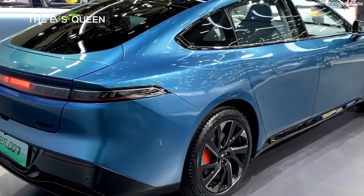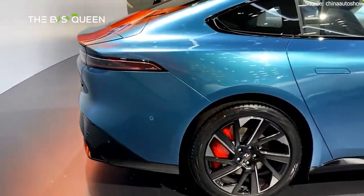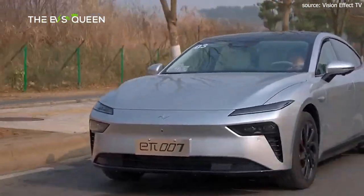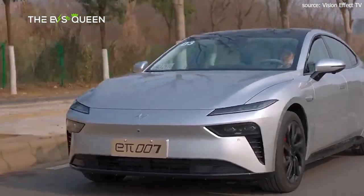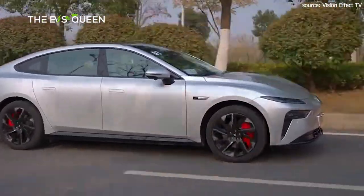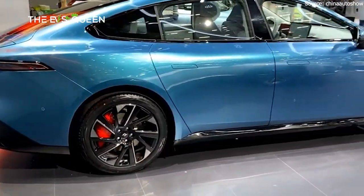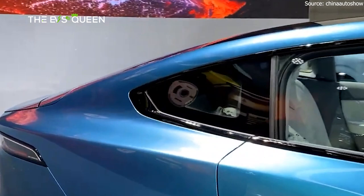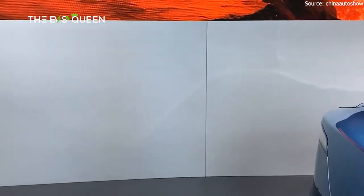The 620 Pro achieves 620 kilometers of range from a 70.26-kilowatt-hour lithium iron phosphate battery. Thanks to a more powerful 200-kilowatt electric motor with 320 newton meters of torque, acceleration is reduced to 5.8 seconds. The AWD540 Max uses the same battery as the 620 Pro but doubles up on the 200-kilowatt motors, giving a 3.9-second acceleration time. Interestingly, the car supports not only V2V and V2L but also V2G discharging.